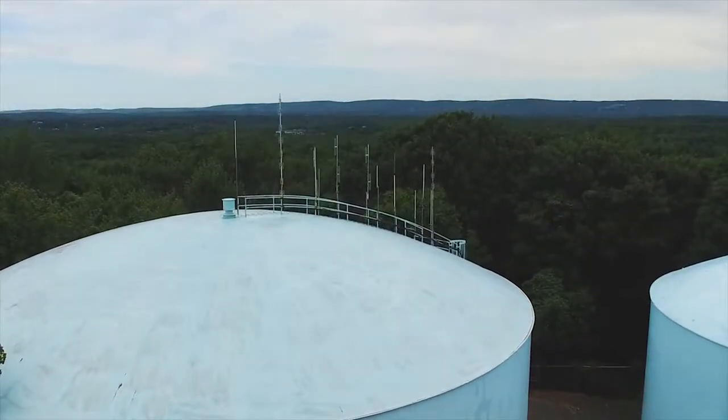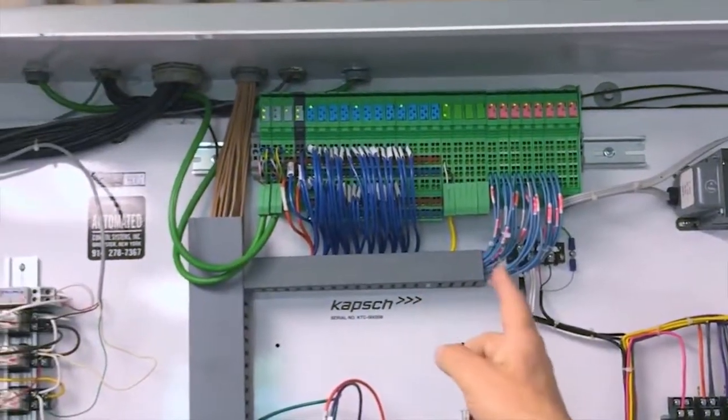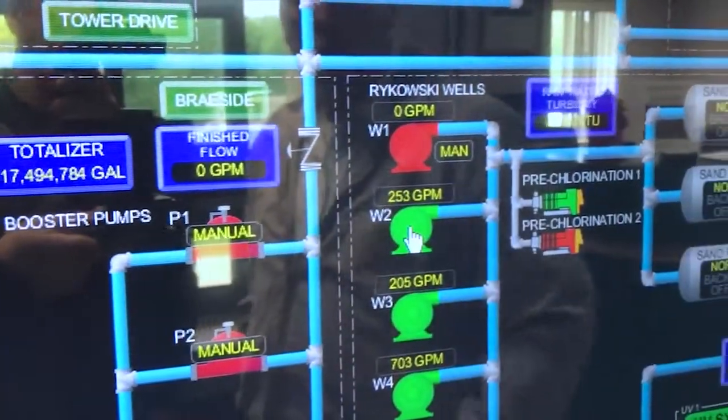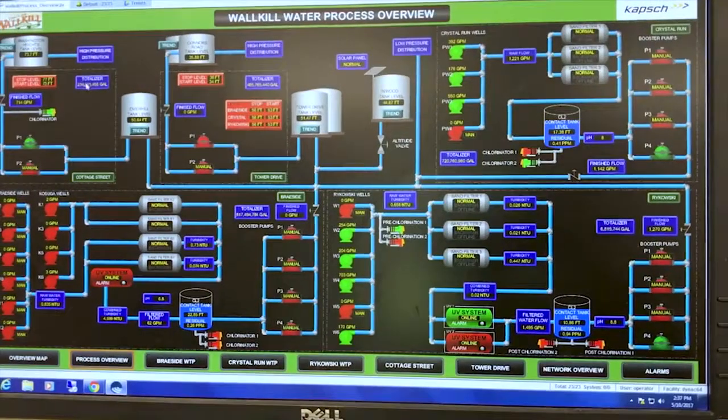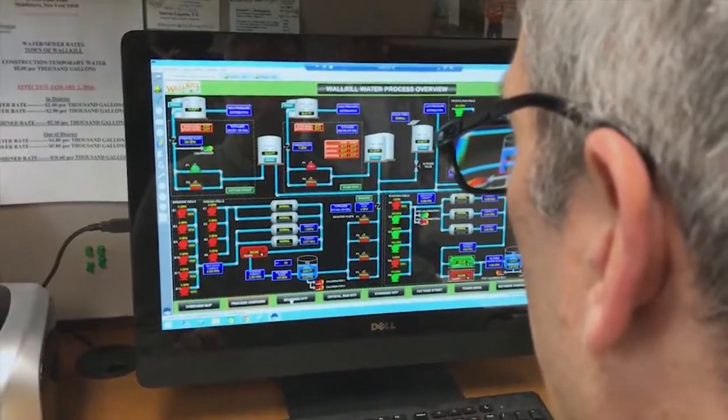Walkill has one of the most complex water supply systems in Orange County, and the installation of a synchronized wireless system was crucial. We basically had to go to each location to find out what was going on. Now we have a central SCADA system where we can view it from our smartphone, from a laptop, and we have a monitor up in the office, so we know what's going on everywhere all the time.